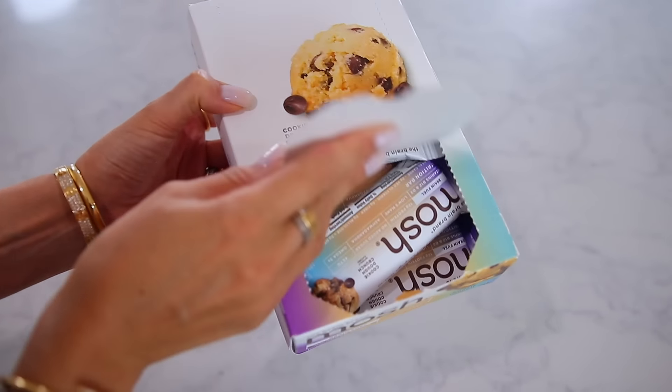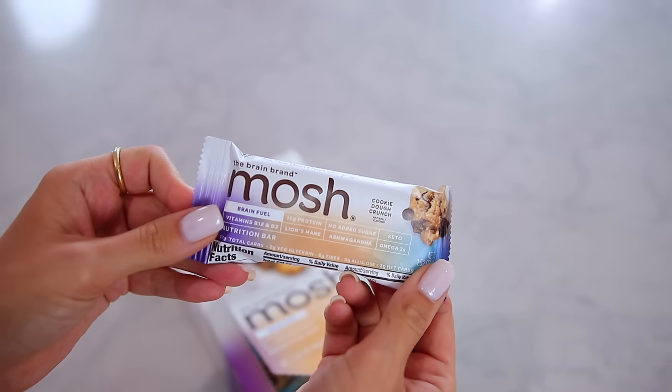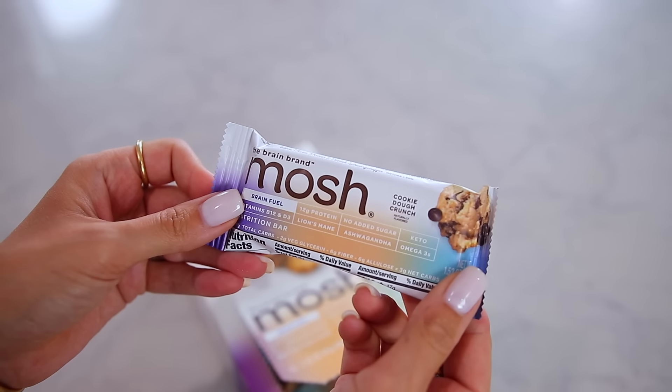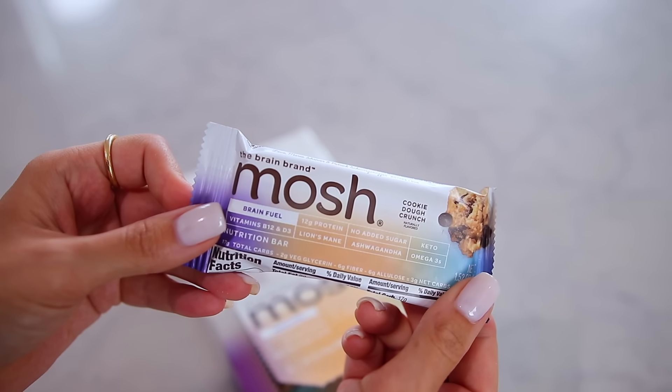I got this in my box this month: it's by the brand Mosh and it is a cookie dough crunch bar that meets all of my standards. There are no seed oils, no added sugar, 12 grams of protein, ashwagandha, omega-3s, lion's mane, vitamin B12 — really, really good ingredients. So if you just want to cut corners and have some cookie dough, you could try this.